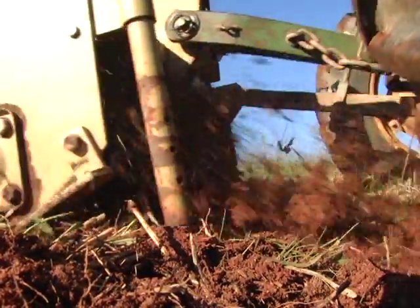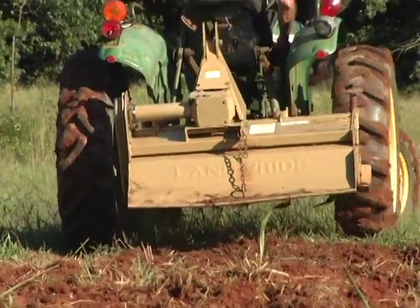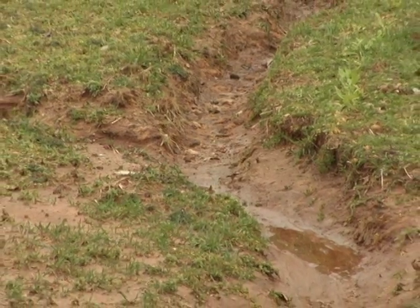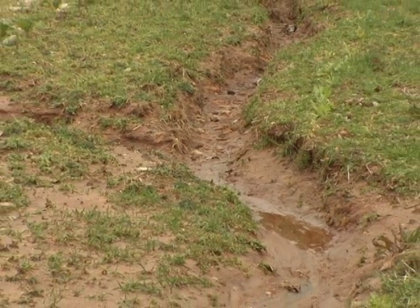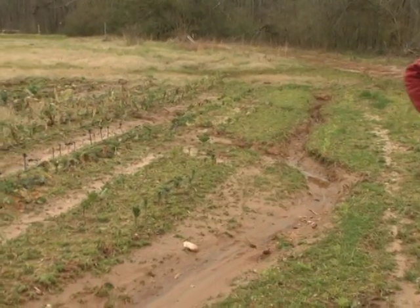Rototilling can lead to the loss of soil organic matter, and soil organic matter is important because it conserves soil nutrients. Here's an example of what can happen to a field that uses regular tillage and degraded soils like those found in the Georgia Piedmont.